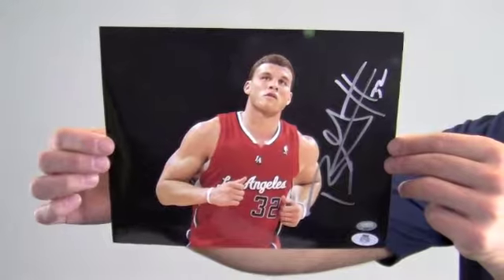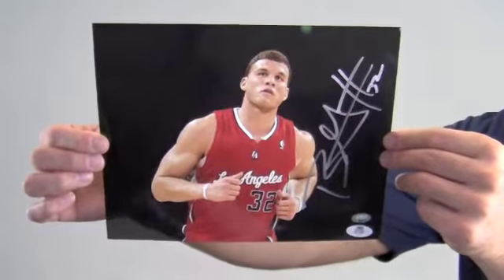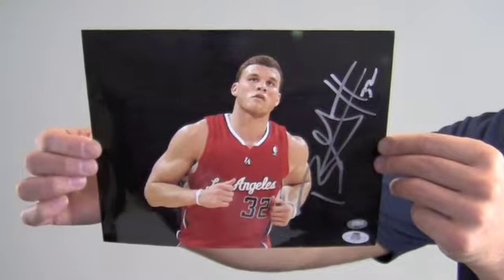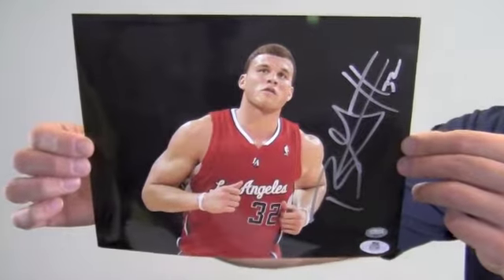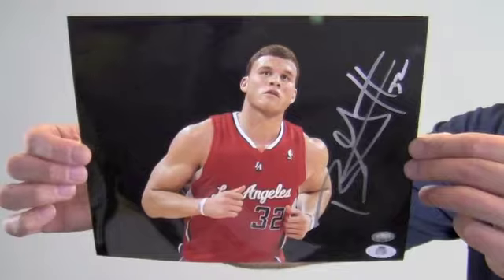This photo would look great displayed in any setting and would be a valuable addition to any basketball fan's collection. It would also make a perfect gift. Protect and preserve your memorabilia with one of our quality custom frames built by hand. This autographed Blake Griffin photo ships free and within one business day.